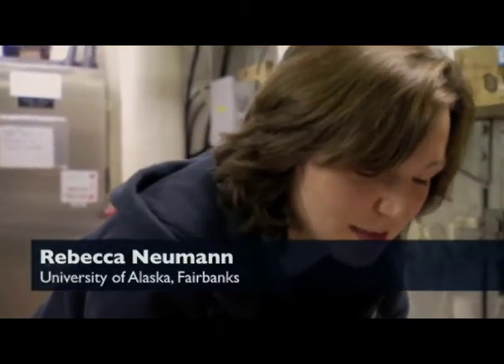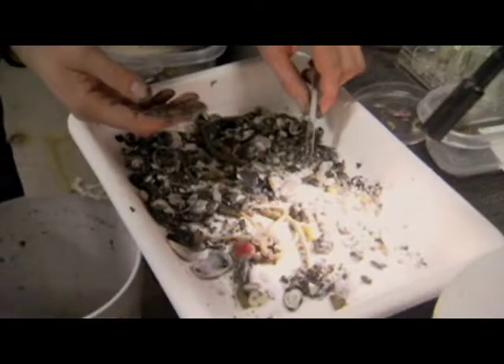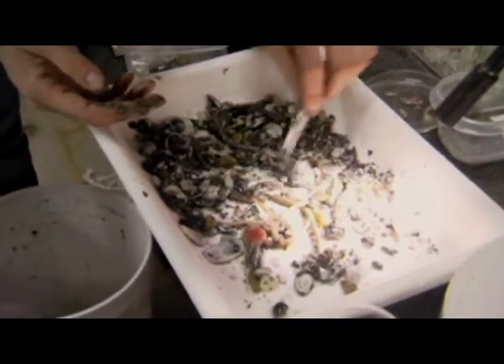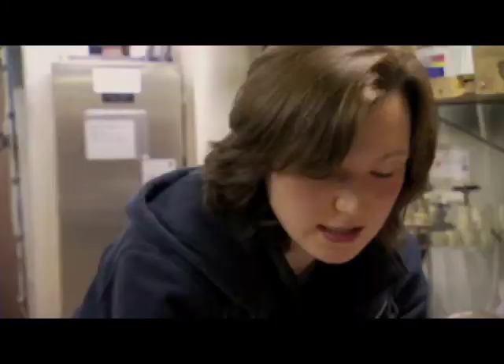It's always interesting because you never know what you bring up with a grab. Maybe there's something special in there, maybe it looks like the other stations. I mainly look for organisms that feed on ice algae — copepods and krill, for example — and see if the isotopes from the tissue tell me what kind of food source they have.